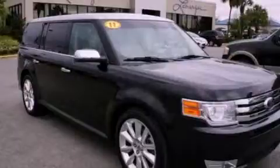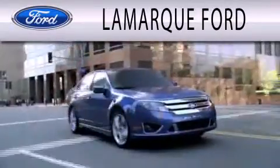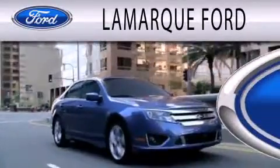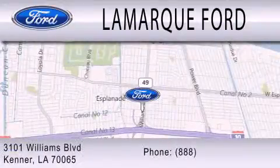Stop by today and test drive this automobile for yourself. LaMarc Ford is dedicated to doing everything possible to ensure that the experience you have selecting your next vehicle is as pleasant as possible. We are located at 3101 Williams Boulevard in Kenner.